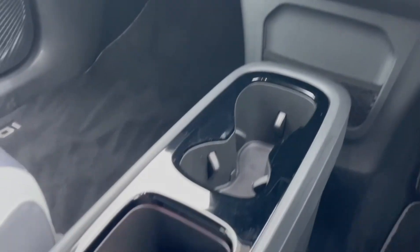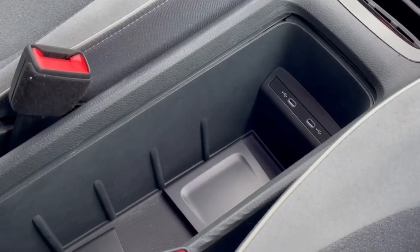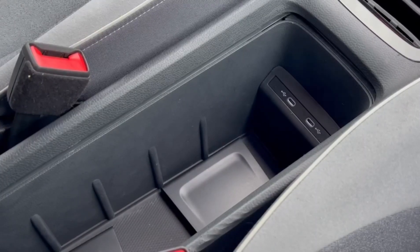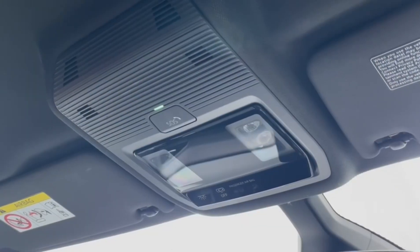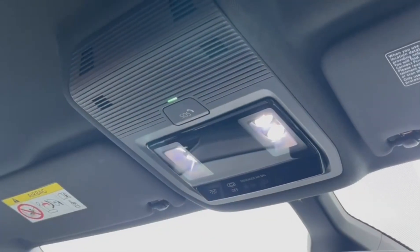Moving down from here you've got plenty of central storage with a hidden compartment as well, offering two USB-C charging and connection ports. Just above you'll also find all of your lighting controls as well as the SOS emergency button.